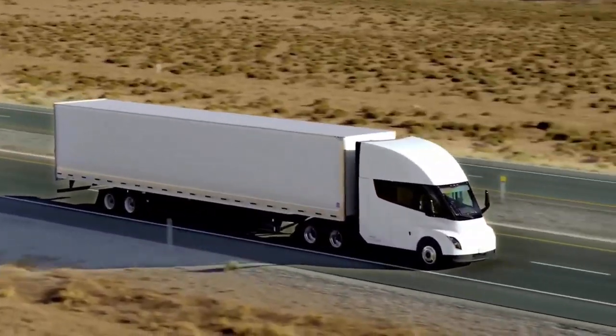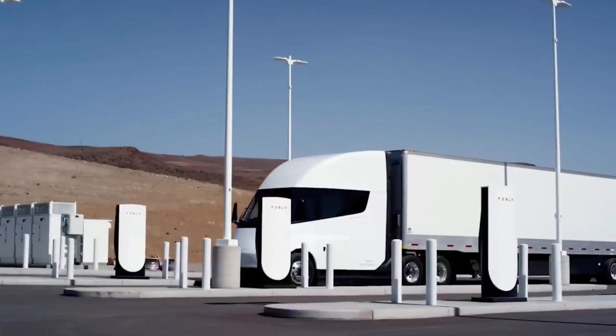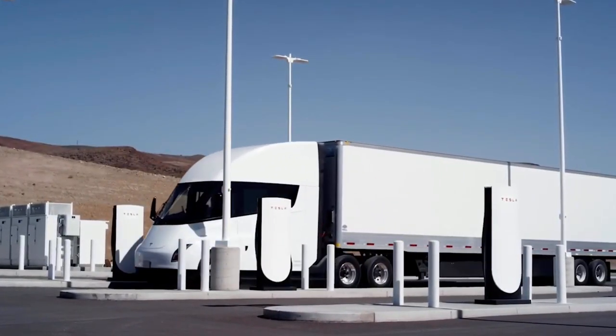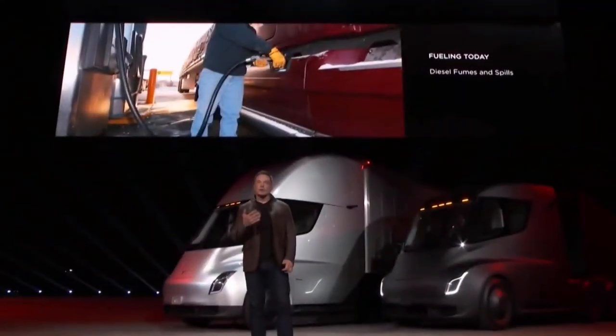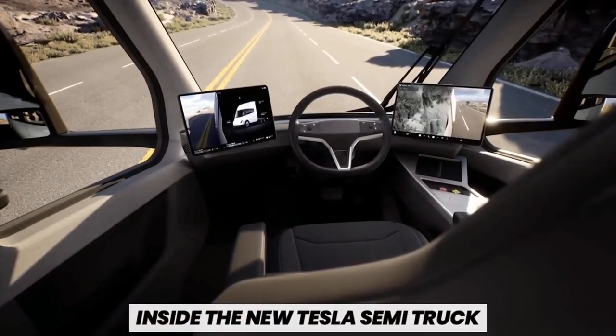The Tesla Semi plans to out-truck its gas-powered counterparts with a creative design, proper cargo hauling capacity, impressive performance, and many more things. In today's video, we're going to take a look inside the new Tesla Semi truck. Stay tuned to find out.